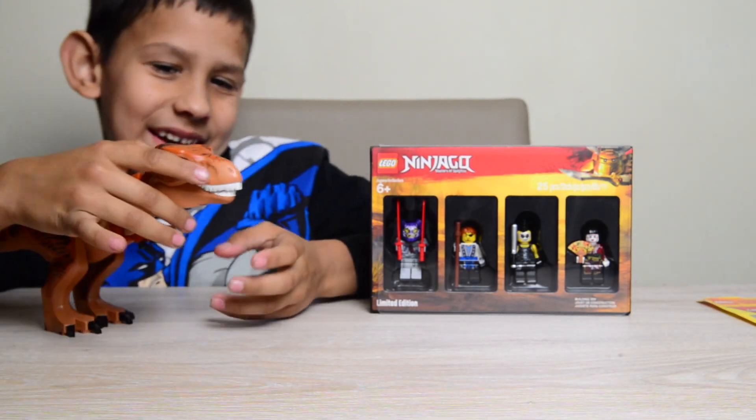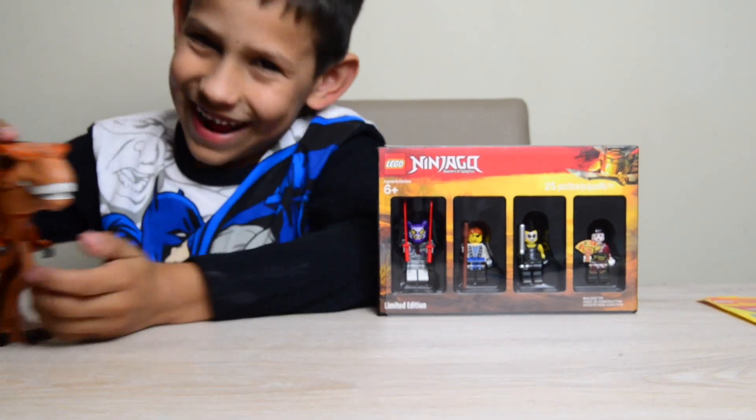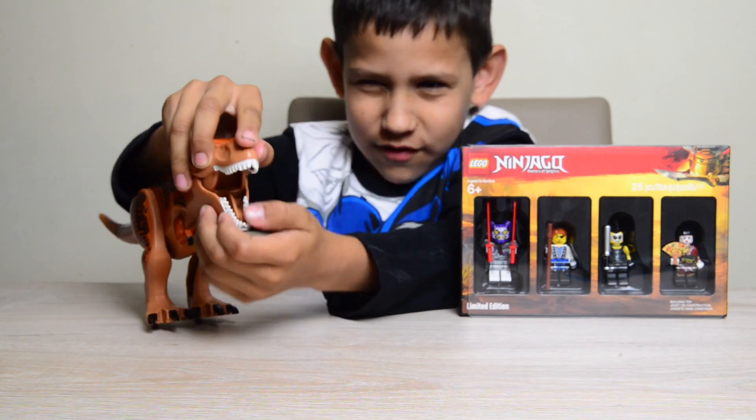Hello everybody. Today I have this new student. His name is Rex. Say hi Rex. Hi Rex. Hi, hi everybody.